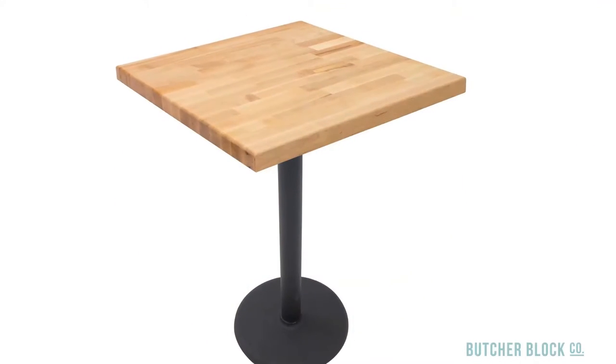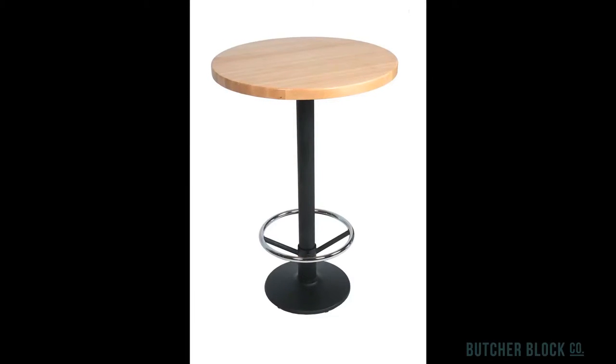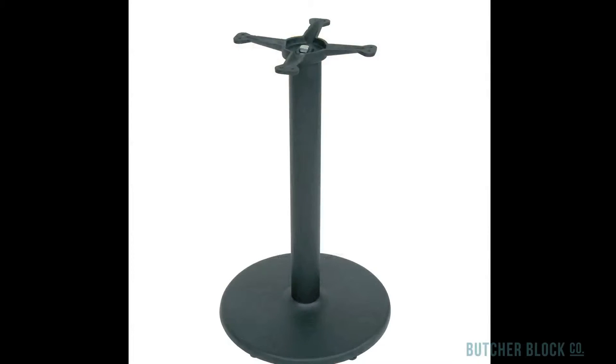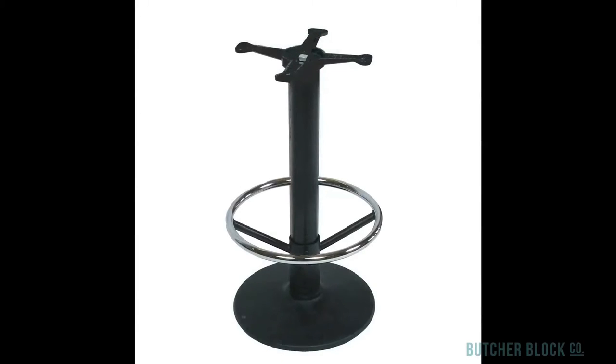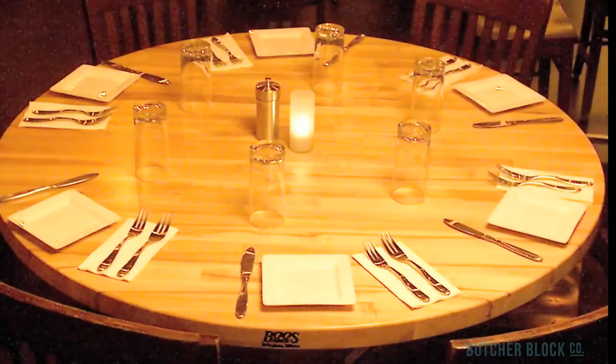Finally, choose a black metal base for your dining tables. Depending on the size of the top and whether you opt for dining or bar height tables, you can select a disc base, a disc base with foot rests, a cross base, or T-bases.